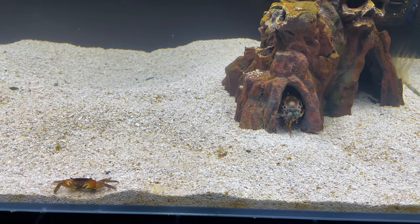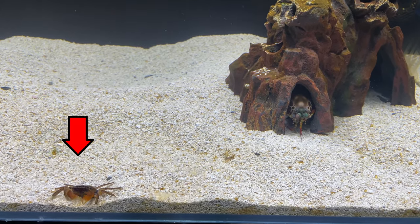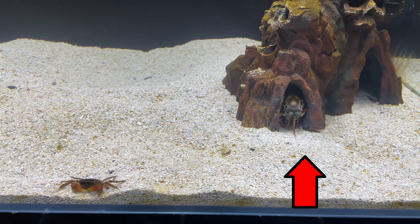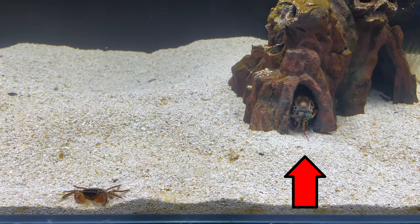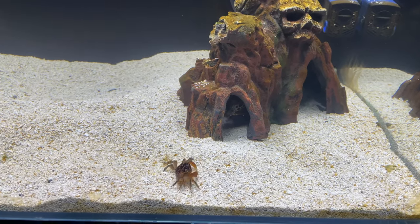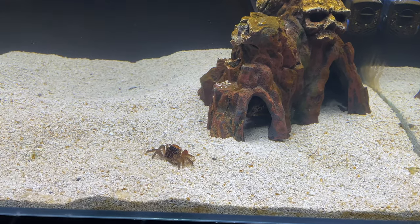I dropped the second crab in here. Kush is in his cave of death right there — let's see when he starts to notice him. Like I said, it always takes mantis shrimps a few minutes to get acclimated, and then out of nowhere he'll come out and be ready to fight.